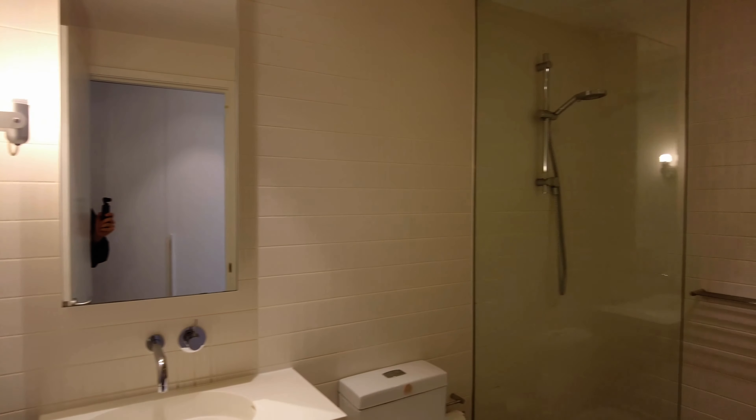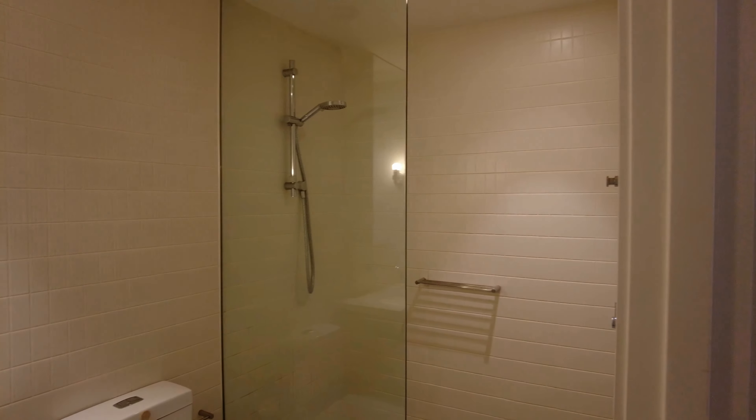On your right-hand side you have your central bathroom with a walk-in shower — a great size bathroom.